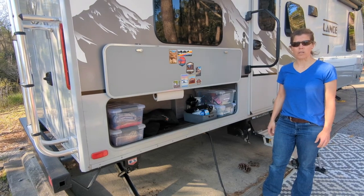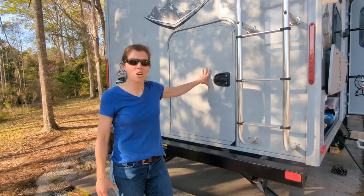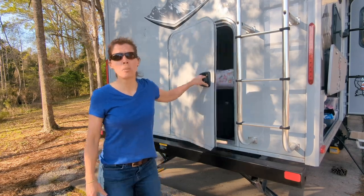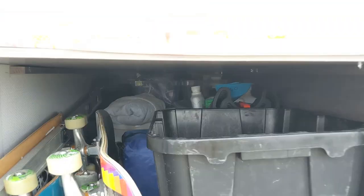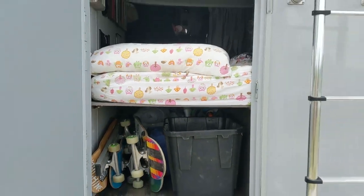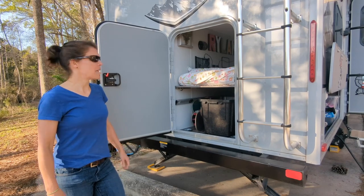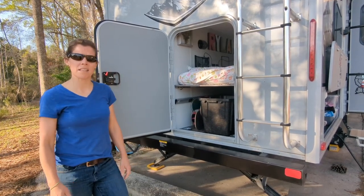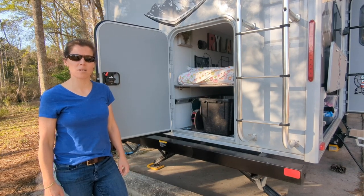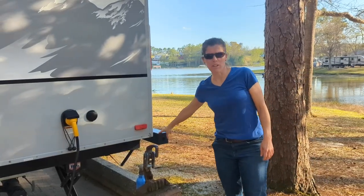Moving to the back, we have this large access door — super helpful. We actually use it for storage underneath: our skateboards and all of our supplies when we arrive at camp. The nice thing is it folds up and you can actually store bikes in there if you wanted — essentially a back-access garage.